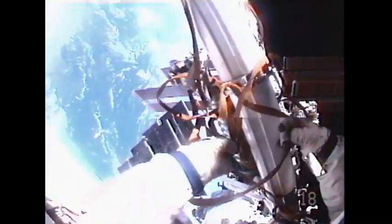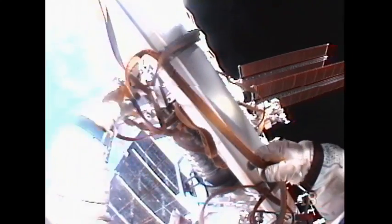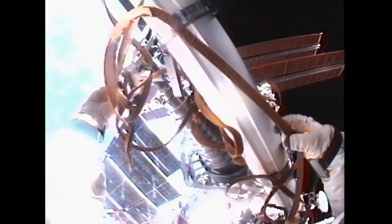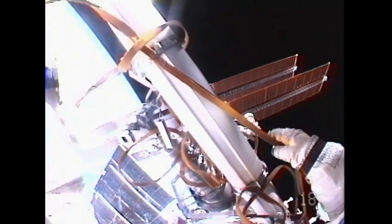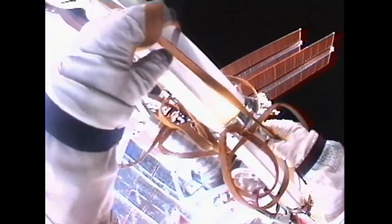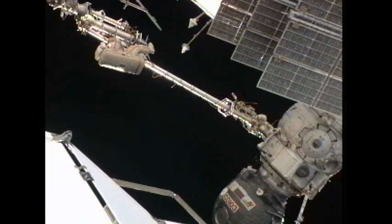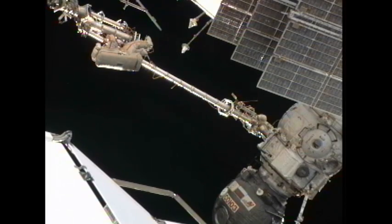From Padalka's helmet camera now you can see that they've made some progress since we last saw this view, moving forward. They collapsed Zarya's solar array wings, visible in the lower portion of the frame.